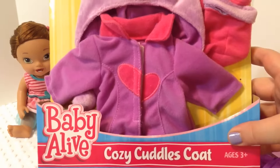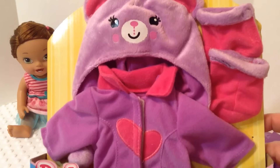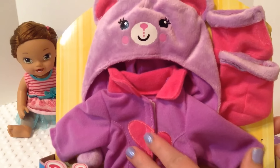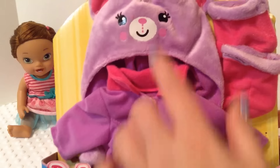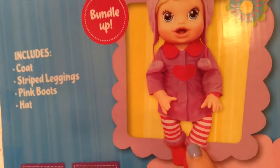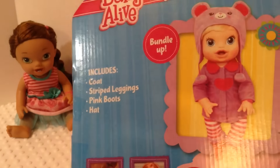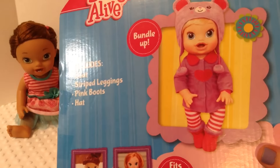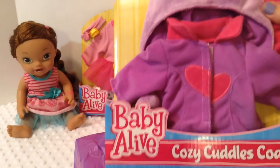Next thing we got is a cozy cuddle coat. We already have a Baby Alive coat and this is very similar, even similar colors, but it's a little bit different so we wanted to go ahead and get it. It's a really cute coat with a hat and some booties, and on the back it says it's supposed to come with striped leggings, but I don't see any so I'm not sure if we got dipped or what. But those leggings look really cute. If any of the rest of you have gotten this set and it did come with the leggings, please let me know. Anyway, super duper cute.